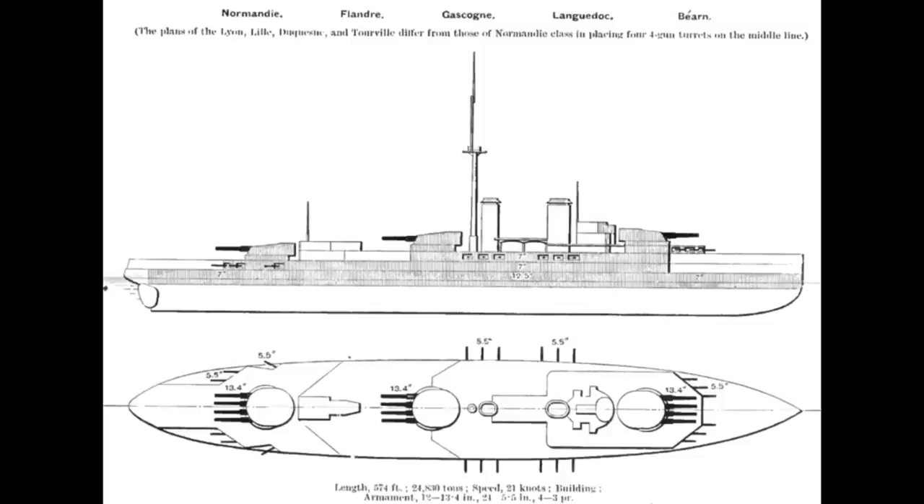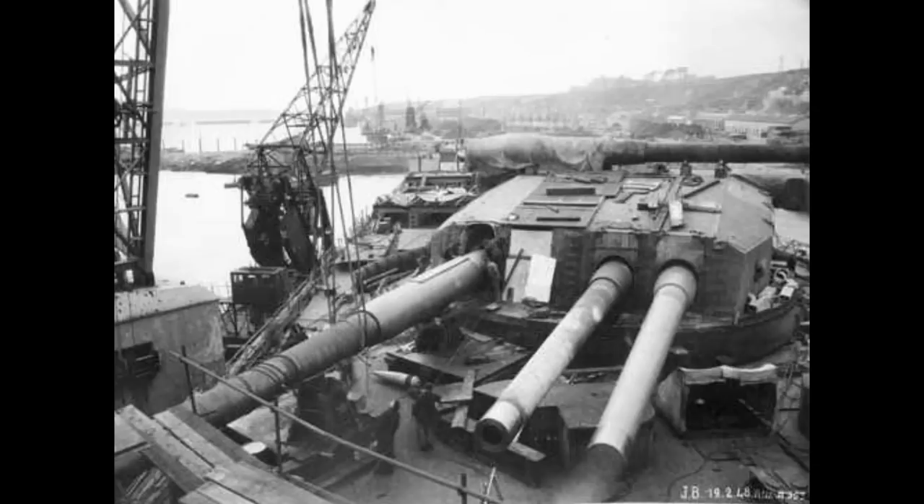The French had done extensive work on quadruple turrets for two cancelled classes of battleships during the First World War, the Normandy and Lyon classes. Because of the risk that with so many guns in a single turret a ship might lose a substantial portion of its main armament to a single hit, each turret was divided in two down the middle, so they were effectively a pair of twin turrets in very close formation.